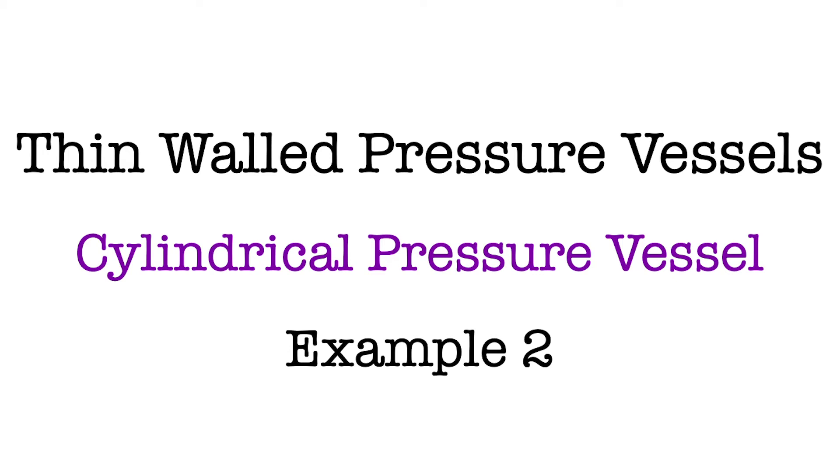Hello everyone, here we are going to solve the second problem of cylindrical thin wall pressure vessel.